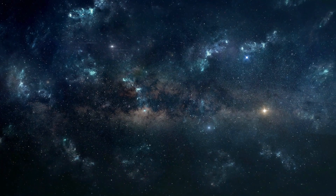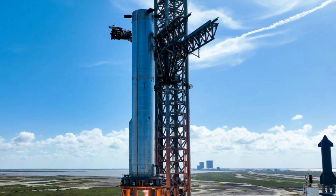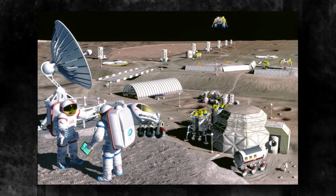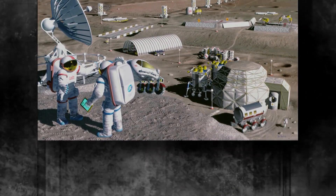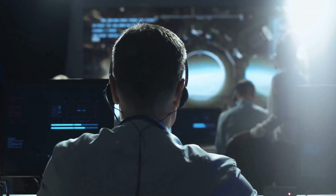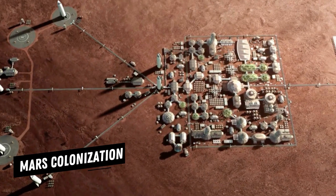As we gaze into the vast cosmos, we begin to comprehend the significance of Booster 9 in the grand scheme of space exploration. Its power and efficiency allow it to propel spacecraft into orbit with unparalleled prowess. This opens the door to a myriad of possibilities, including future lunar missions, satellite launches for communication, observation, and scientific endeavors, and even potential applications beyond Mars colonization.